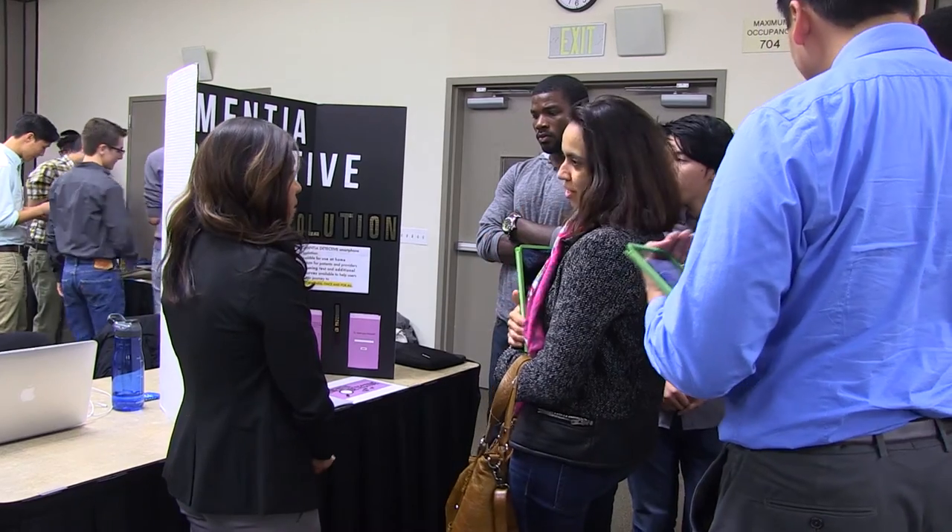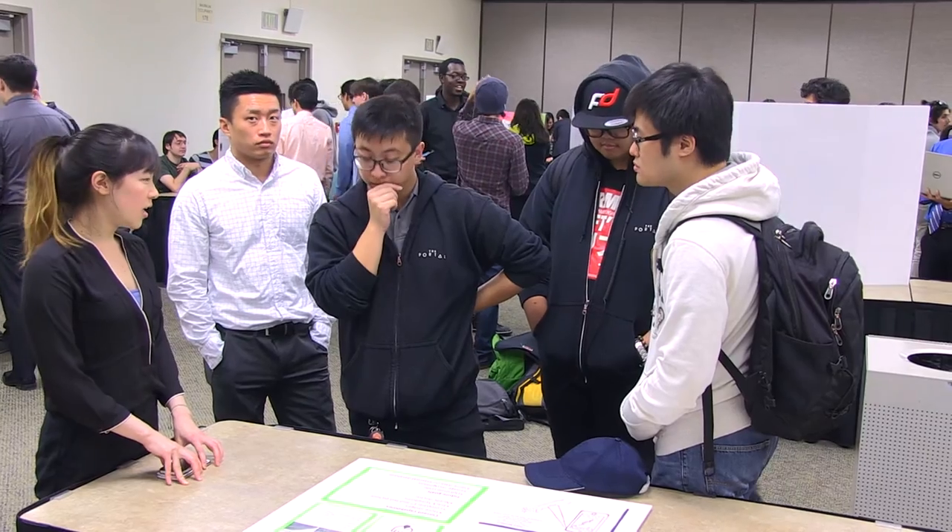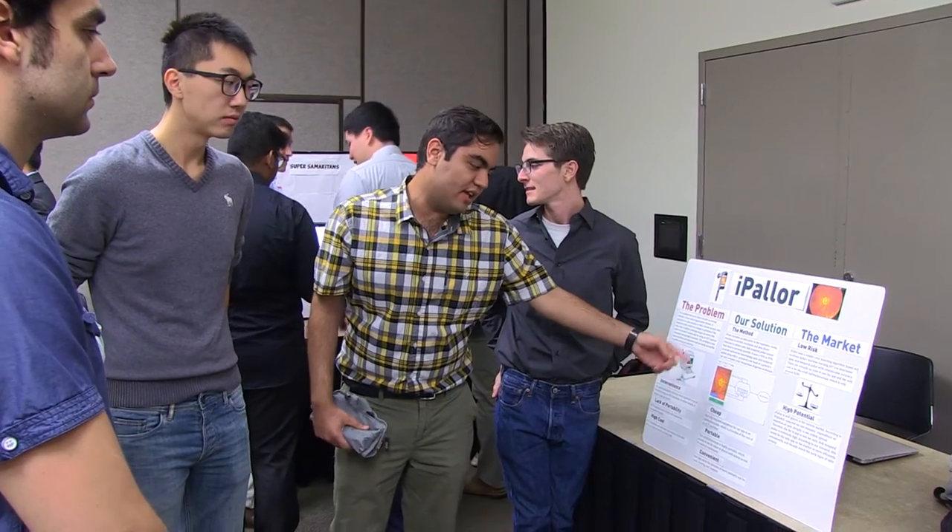Right here we have the Dementia Detective — a smartphone application developed specifically to help with early detection and screening of Alzheimer's dementia. We focused on this disease because it's one of the top ten leading causes of death in the United States, yet there's no cure and it's currently not preventable. With early detection and screening, we can improve our abilities to treat patients. In my own practice, these tools would be awesome to use, so it's great to see everyone's ideas here.